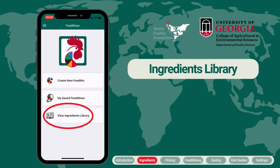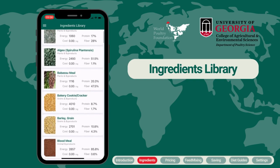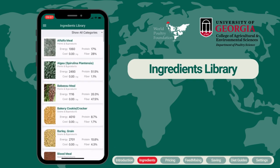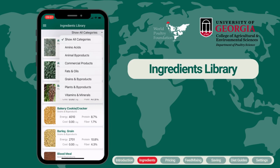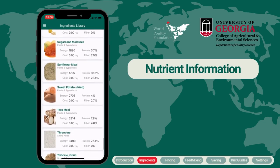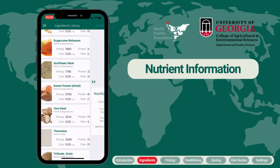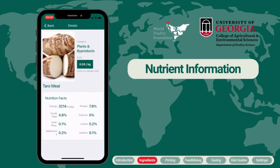Let's start with the ingredients library. The ingredients library comes pre-populated with a diverse range of ingredients, categorized by ingredient type to make it easier to find what you need for your mixes. You can learn more about what nutrients a particular ingredient will add to a formulation by clicking on an ingredient, where you can see nutritional facts such as the amount of energy, protein, calcium, and other important nutrients.